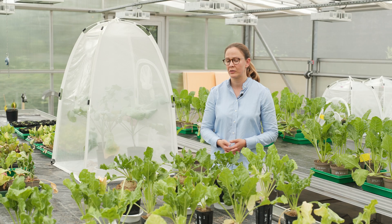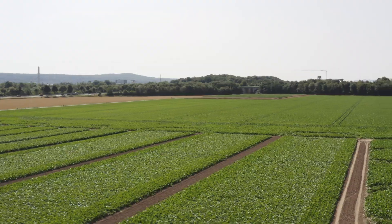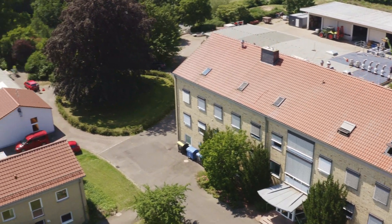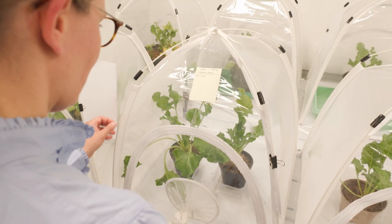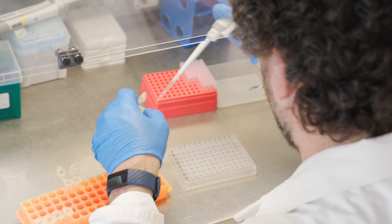At IFZ we perform each year about 25 hectares of field trials regarding diverse questions like agronomic questions, phytopathology, and digitalization. We have one long-term research trial since 2006 with nine different crop rotations, which is very specific to the site in Göttingen. In addition to the field trials, we have greenhouses, climate chambers with very controlled conditions, and laboratories for molecular research and diagnostics.